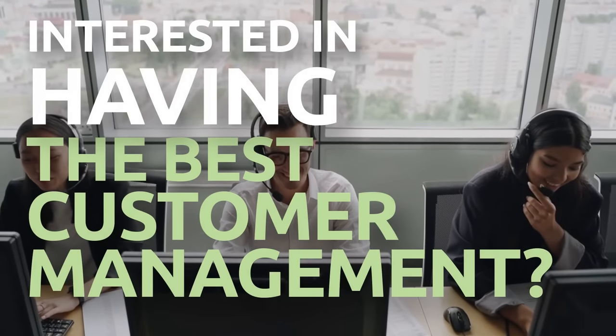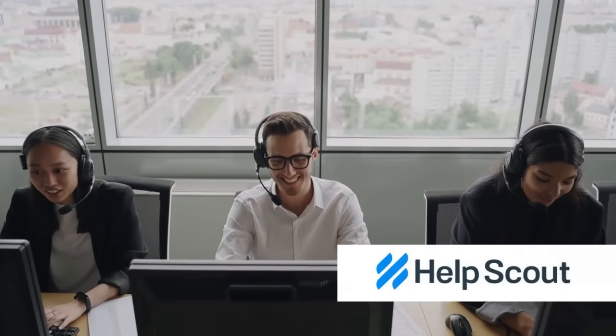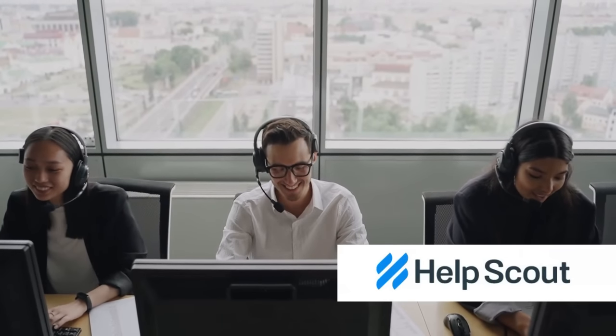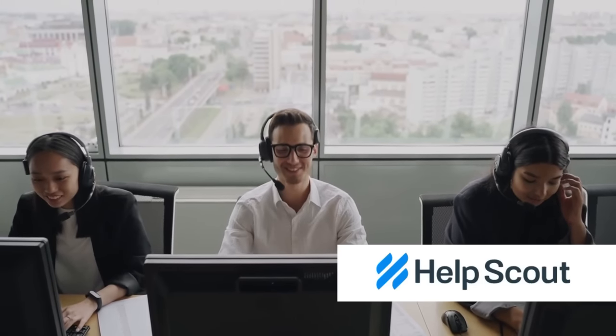Are you interested in having the best customer management platform for your business? Meet HelpScout, a specialized customer support platform designed to expand teams to provide the highest possible level of customer service.